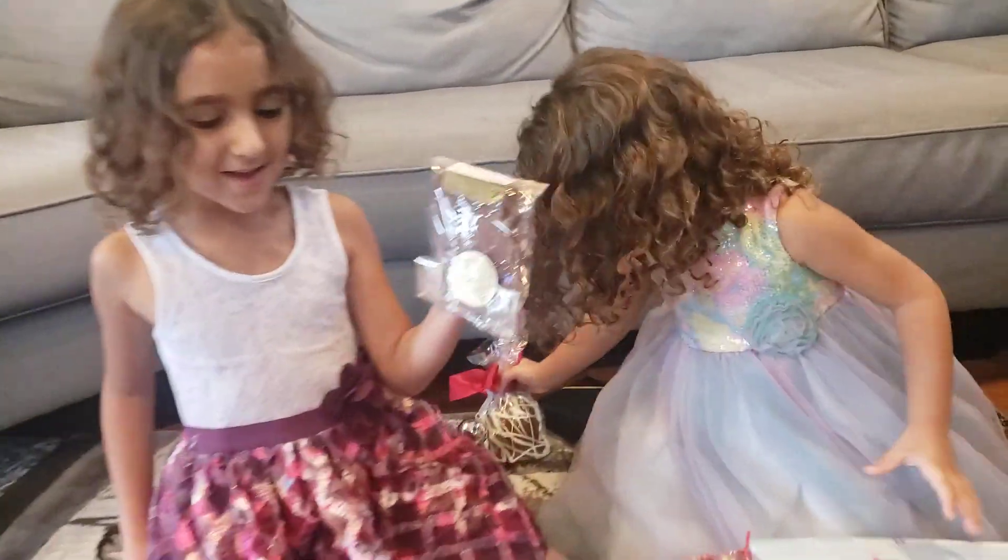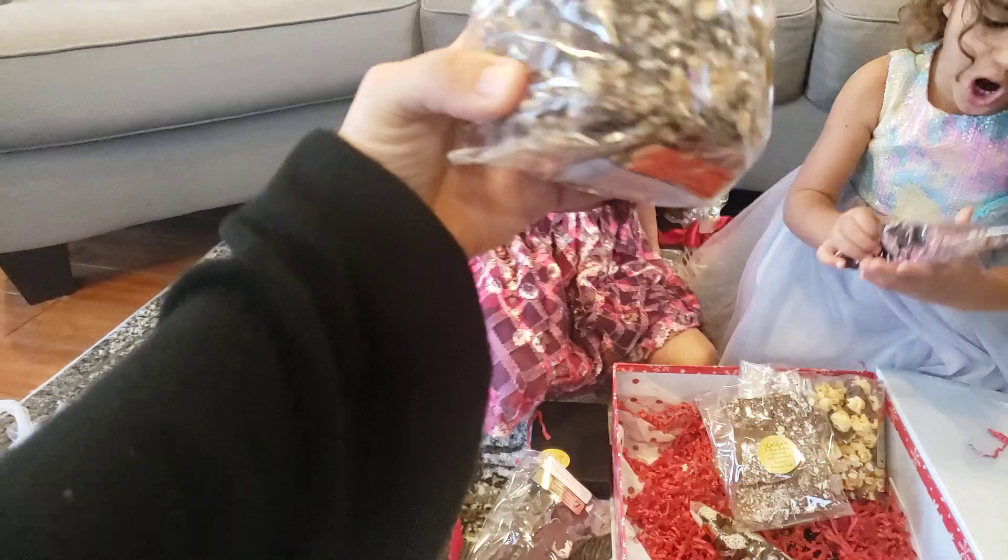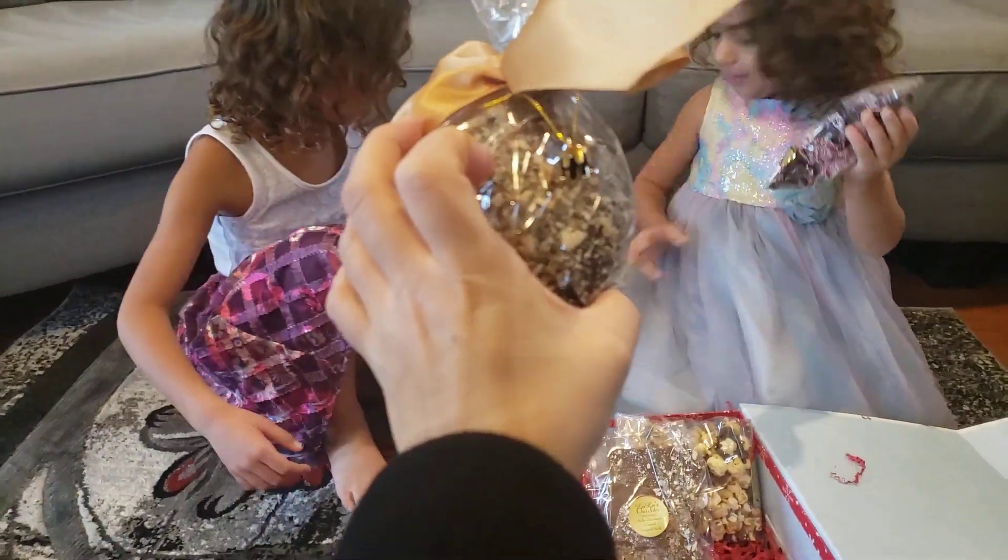Let's see. More chocolate. Wow, another one. Another candied apple. Yay.